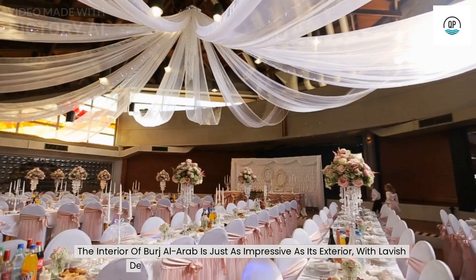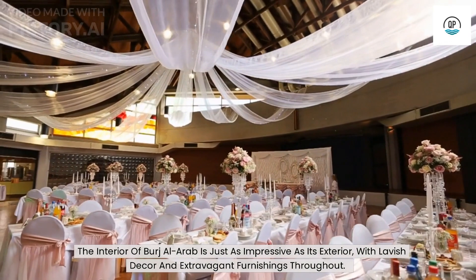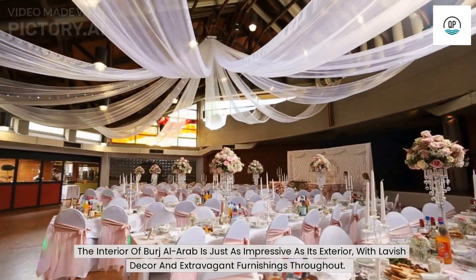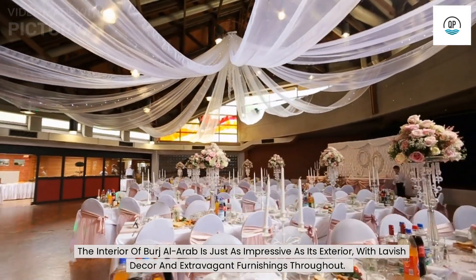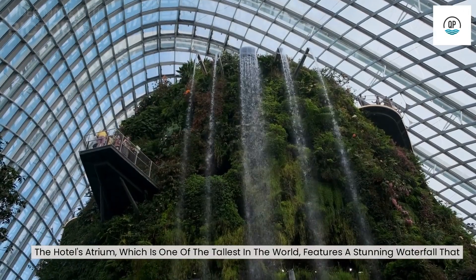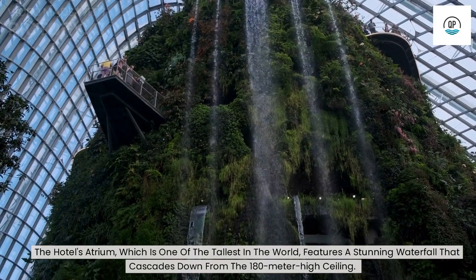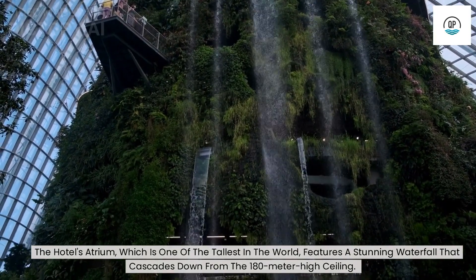The interior of Burj Al Arab is just as impressive as its exterior, with lavish decor and extravagant furnishings throughout. The hotel's atrium, which is one of the tallest in the world, features a stunning waterfall that cascades down from the 180-meter-high ceiling.